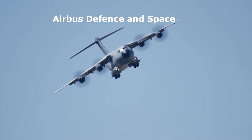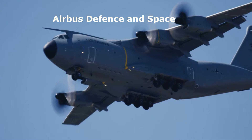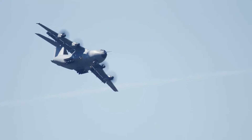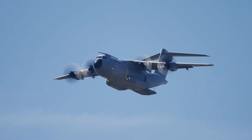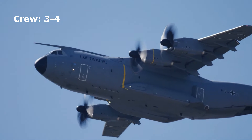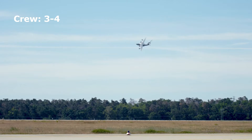Manufactured by Airbus Defense and Space, the A400M is a European marvel. This four-engine turboprop military transport aircraft was meticulously designed to meet the evolving needs of modern armed forces, effectively replacing aging workhorses like the C-130 Hercules. The aircraft is operated by a crew of three or four, comprising two pilots with the option for a third crew member and a loadmaster.